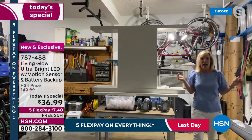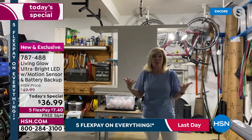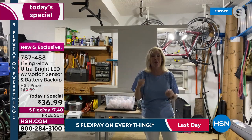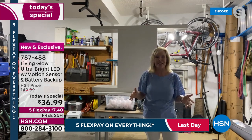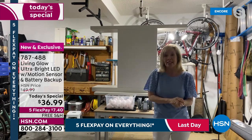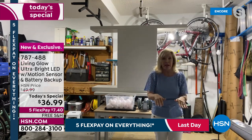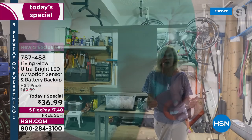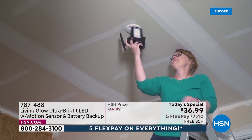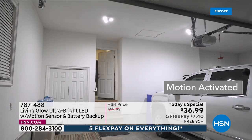In battery backup mode with no power, you're able to walk around and access tools, deal with flooding, or get a flashlight. Julie shares a real story: her mom in Kansas City last month had the power go out at 1:30 in the morning and had to go into a pitch-dark basement alone. If she'd had these lights in the basement, she would have been able to see.